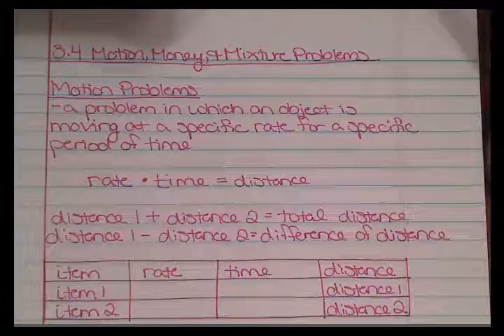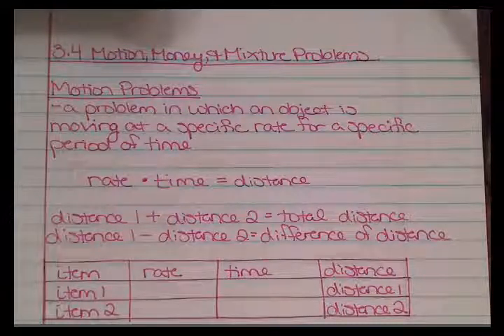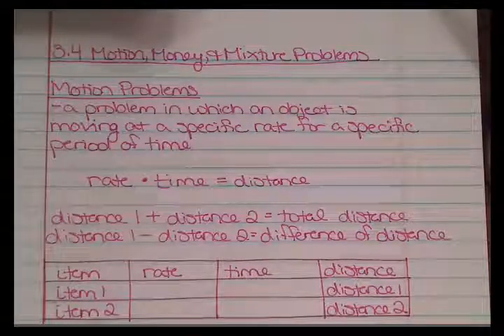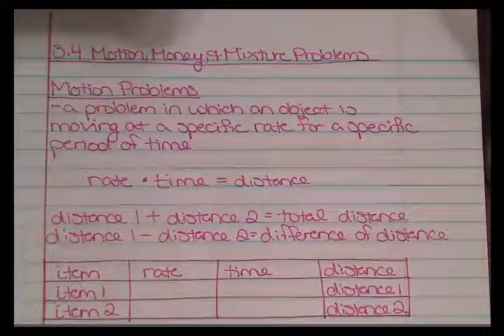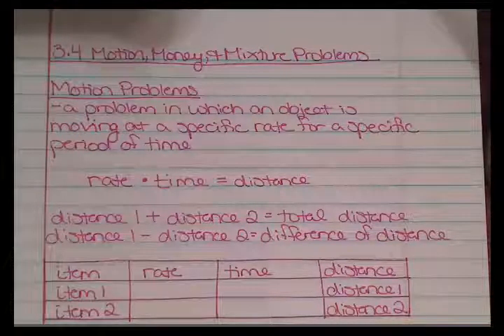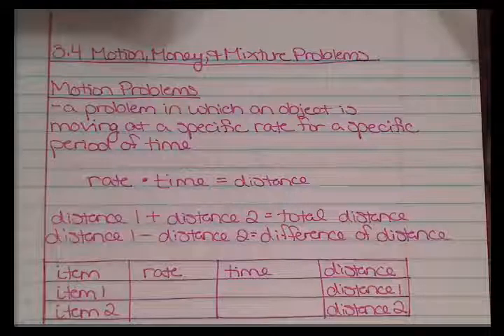For motion problems you could have a table with an item column, a rate column, a time column, and a distance column. I am using Chapter 3 Section 4 in your online textbook to do these example problems. If you want to follow along you can open yours up as well.